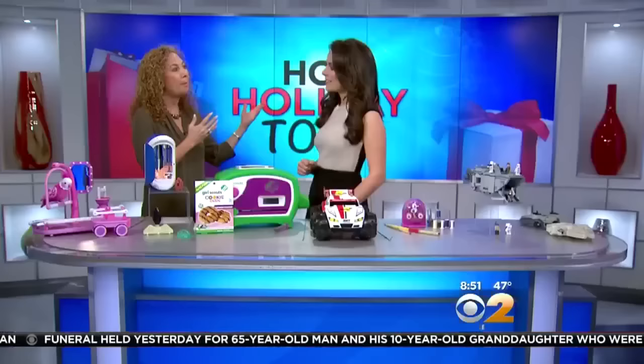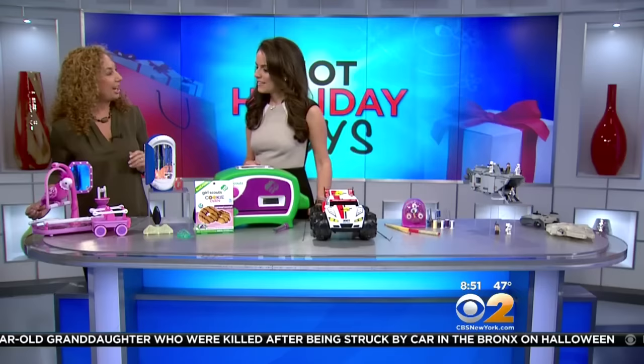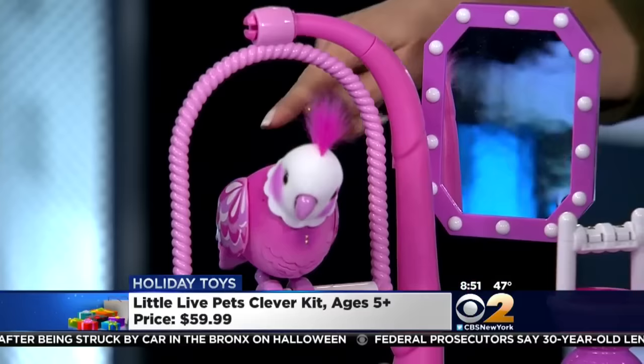One of the biggest things kids ask for are pets — they want a dog, a cat, a bird. Birds are very messy, but not this one. This is Cleverkeet — the smartest bird you will ever meet. Cleverkeet knows he's on a single swing right now. If I put him on his perch, he'll chat with us.